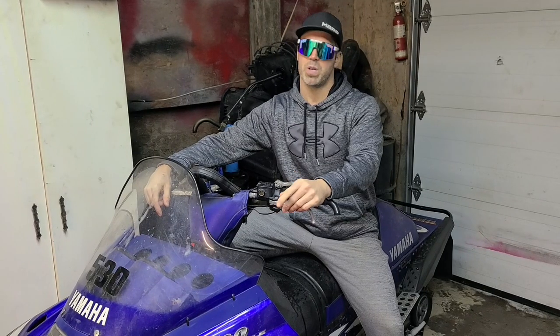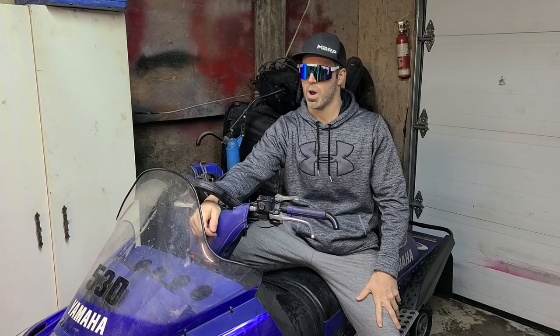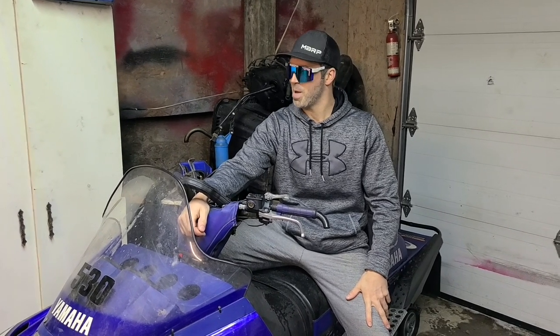I'm really happy that Jeremy's letting me be a part of this build. If you haven't subscribed to the channel, make sure you do that and drop a like on this as well. We're gonna deliver some great content, so if you're a Mountain Max fan, stay tuned — this is going to be a great build.